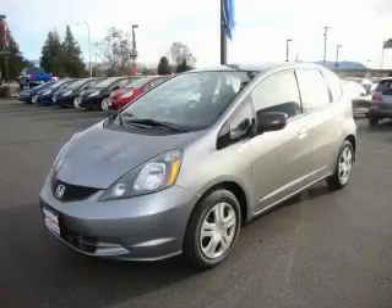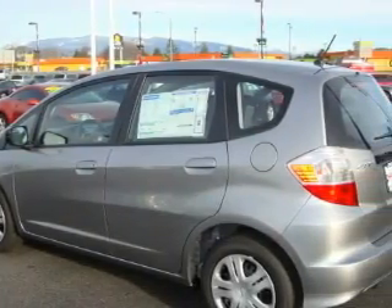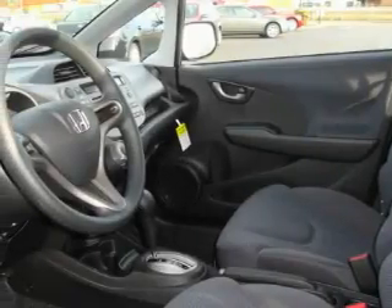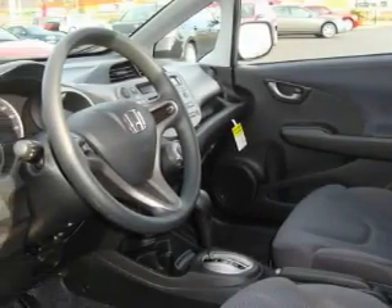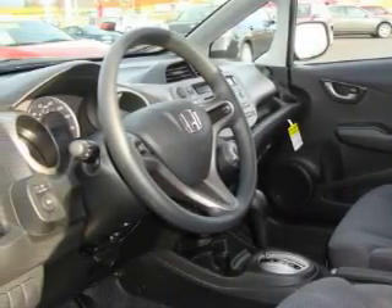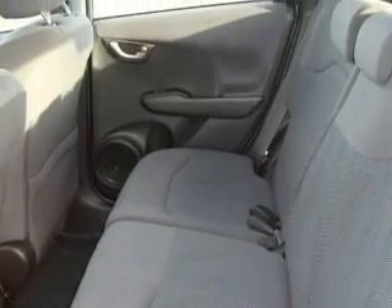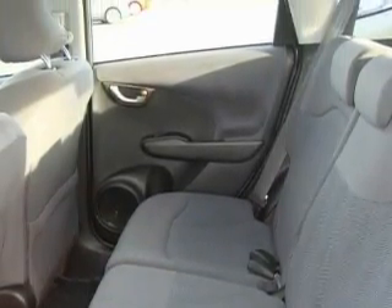This is a brand new 2010 Honda Fit, designed with both you and the environment in mind. Complementing this Honda's contemporary styling is a stunning array of desirable features, which include air conditioning, a power outlet, a CD player, an anti-lock braking system, three-point rear seatbelts, and this vehicle has the safety and efficiency of front-wheel drive.